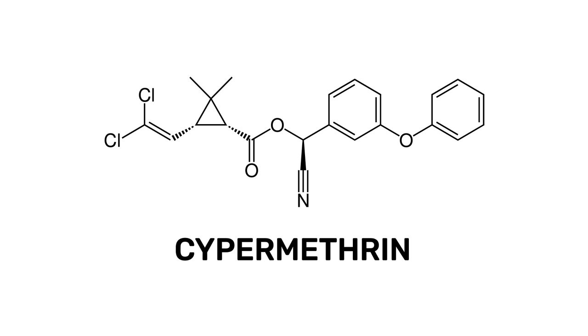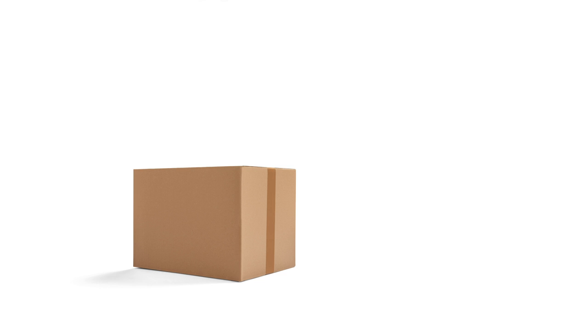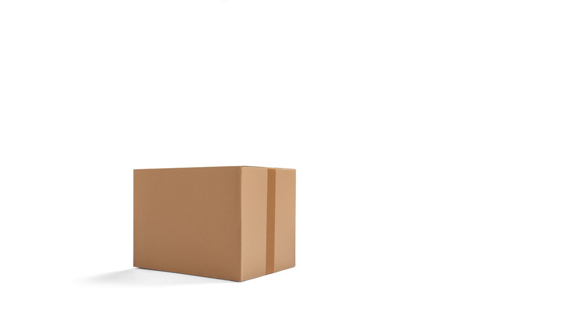Cypermethrin is a versatile ingredient used in many pesticides to control different pests. With these professional products and tips from Solutions Pest and Lawn, you can stop pests from infesting your property, and we offer fast and free shipping to help you get control quickly. Visit our website to get your products today. If you like this how-to guide, please share, and if you're new to our channel, subscribe for more how-to and product videos, and contact us for more tips, tricks, and DIY pest solutions.